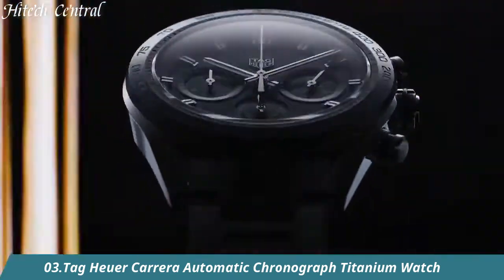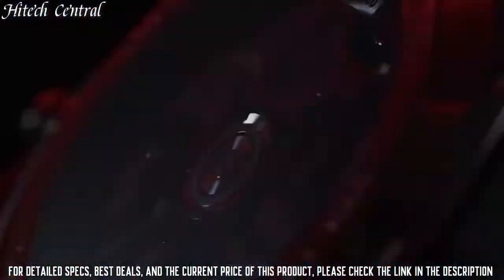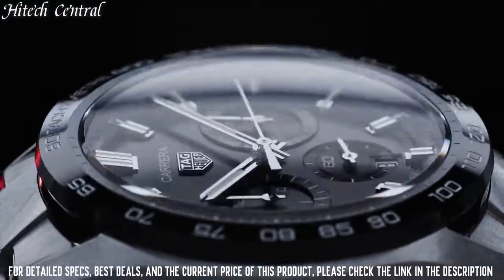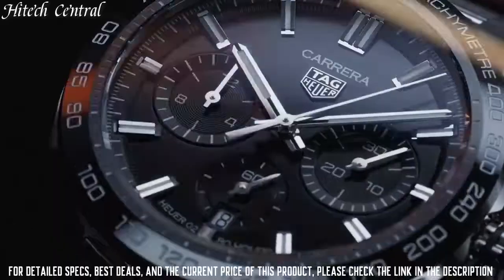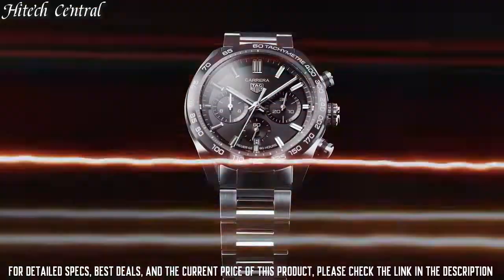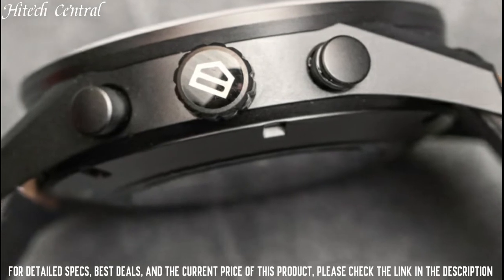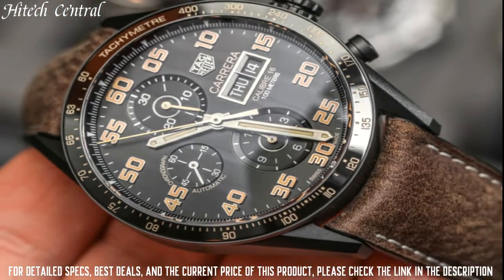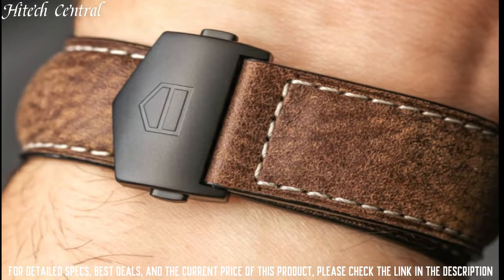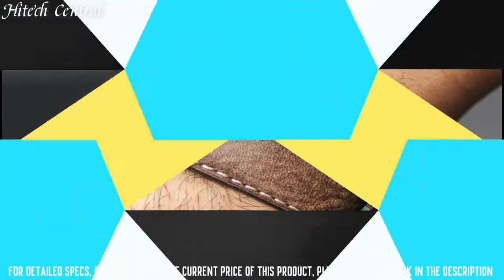Number 3: Tag Heuer Carrera Automatic Chronograph Titanium Watch. Dial type: Analog, luminescent hands and markers. Automatic movement, scratch-resistant sapphire crystal, pull-push crown, transparent case back, round case shape. Case size 46mm, case thickness 16mm, band width 28mm, band length 7.5 inches. Buckle clasp. Water-resistant at 100m / 330ft. Functions: hour, minute, seconds, tachymeter, chronometer, chronograph. Luxury watch style.